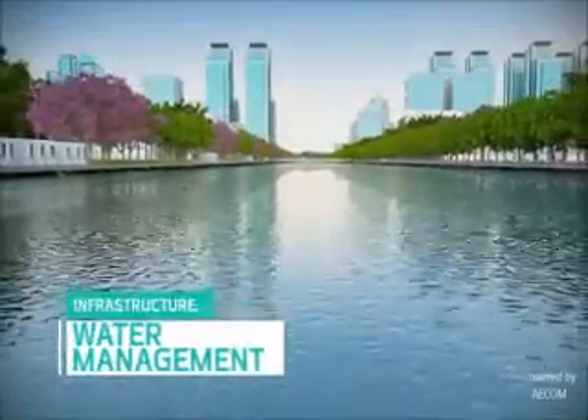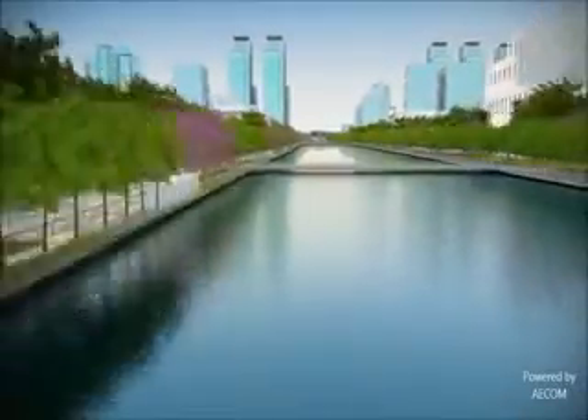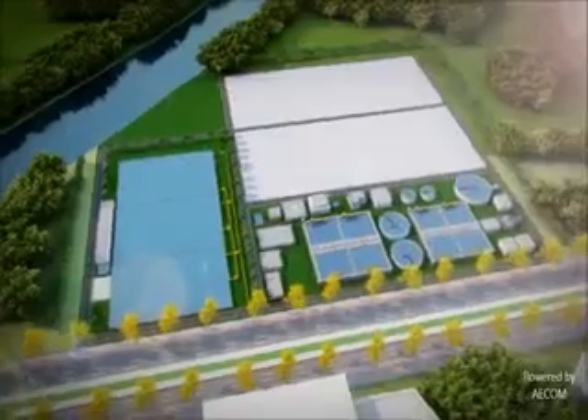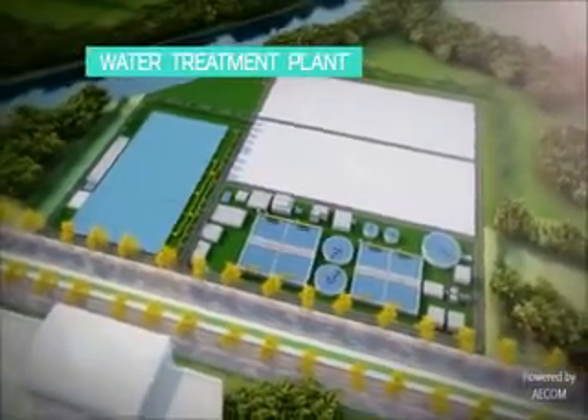Water is the lifeline for any city to flourish and a strong water source is essential for industries to thrive. Dholera's primary water source is the Narmada river through the Saurashtra branch canal, which ensures reliable and safe water 24/7 after treatment.